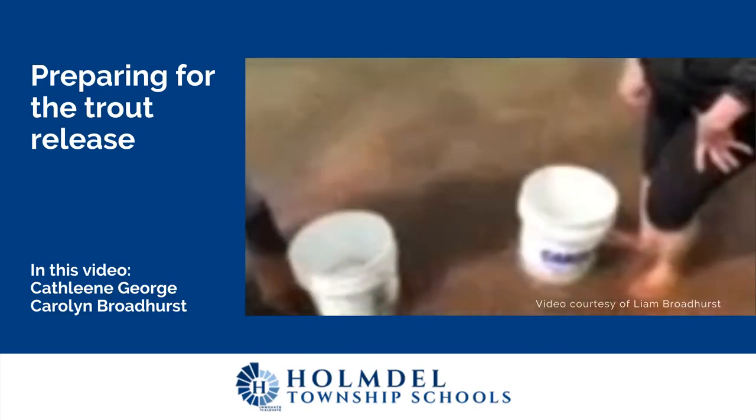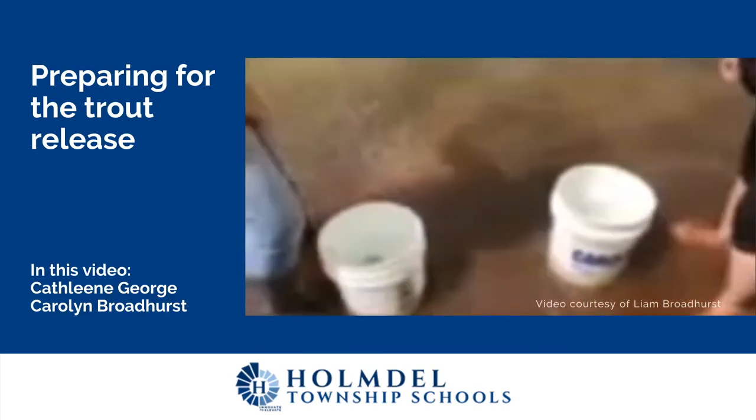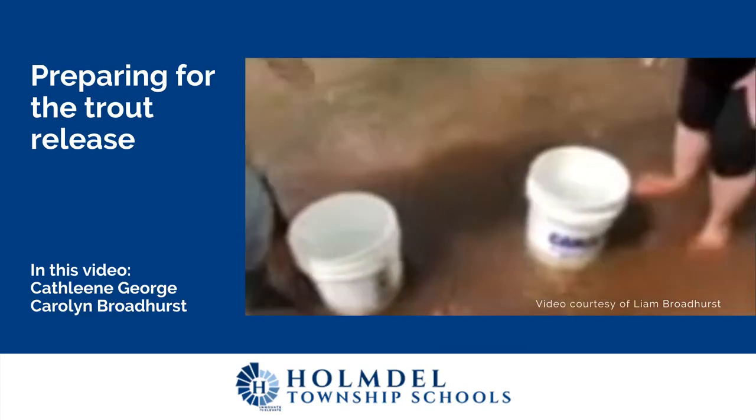They're not big — they're about this big. Little fingerlings. Nothing you're looking for. But they are hungry.